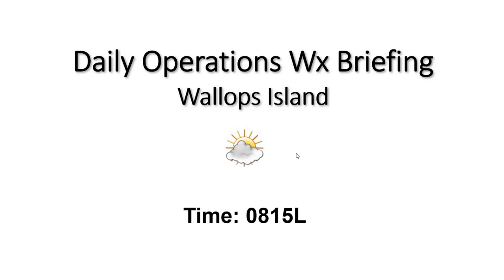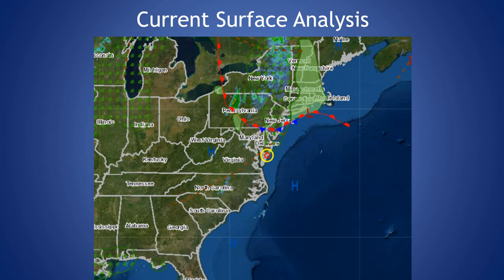Good morning, welcome to your 815 Greeley Operations Weather Briefing. Looking at our current surface analysis, you can see that we do have this boundary off to our north, currently a stationary boundary. It's going to be dipping into our region over the next 24 hours, bringing us a slight chance of seeing a shower or so within the next 24 hours, and then increasing chances of rain and thunderstorms as we move into Wednesday evening and Thursday morning.